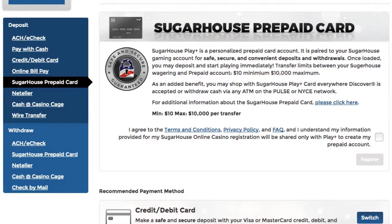You can even transfer your winnings back to the card, then withdraw from an ATM wherever Discover is accepted.